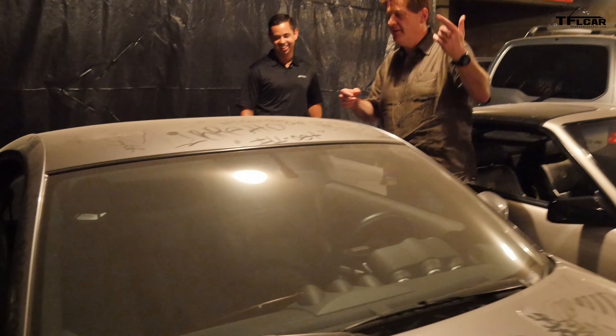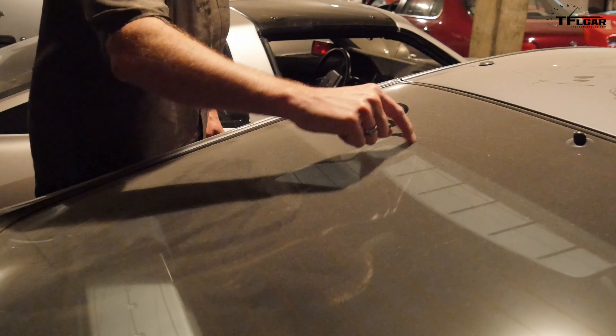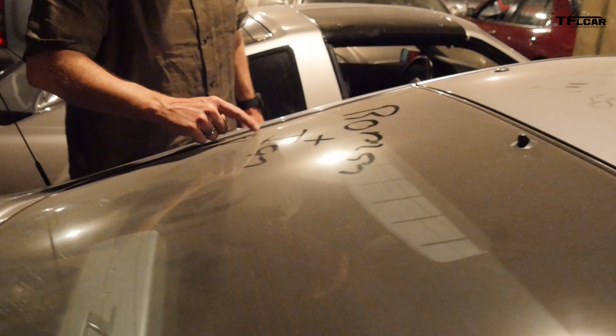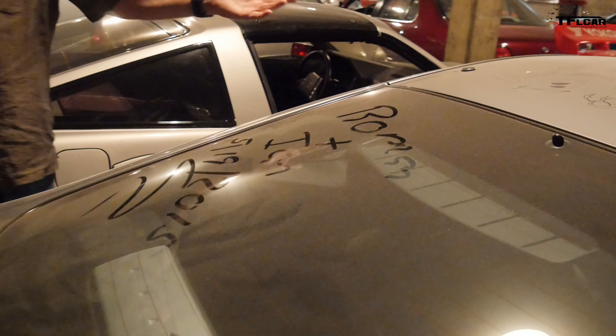Let's start signing — we'll leave our mark here at the heritage collection. There you go — we'll sign it as well. Roman. Ian. And today is 5/19/2015. So there it is — both of us have become part of history. This is Roman reporting for Fastlane Car. Thank you very much. Not a problem — thank you guys for coming down. And we'll have to come back once this is obviously all done up and properly displayed. Be more than happy to have you guys. All right, cool. Bye, see you guys.